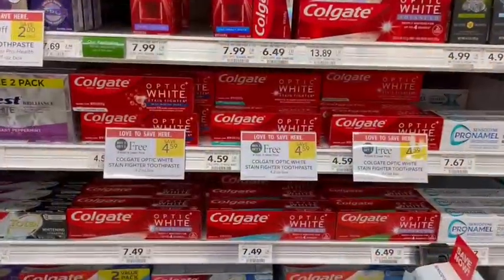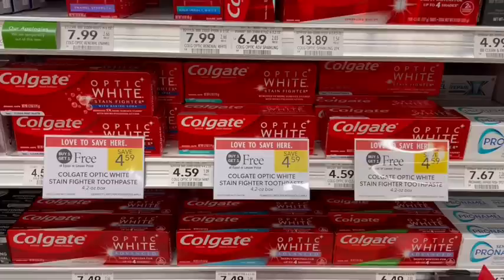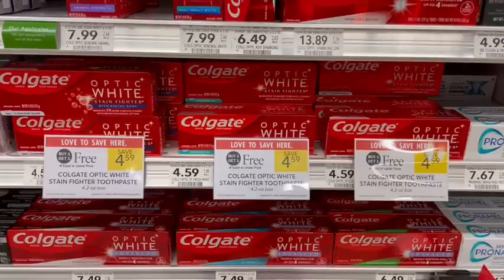Colgate toothpaste is on sale buy one get one free at $4.59 for the Optic White. We have a $3 off two digital coupon to stack, making just $1.59 for both or 80 cents per tube of toothpaste. I usually try to stay under 50 cents for toothpaste at grocery stores, but 80 cents isn't that bad of a deal.